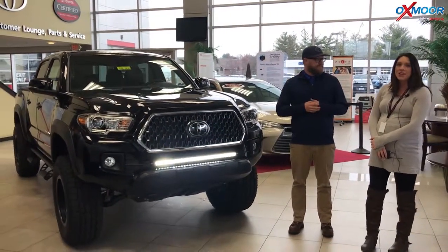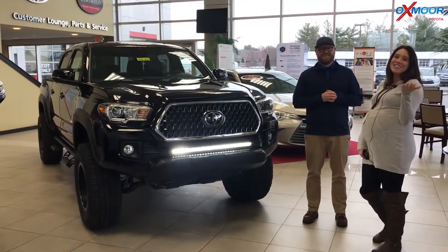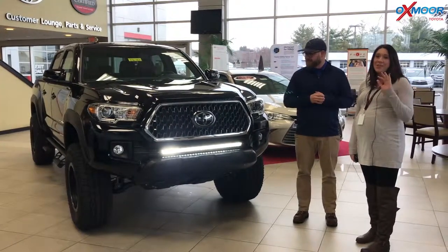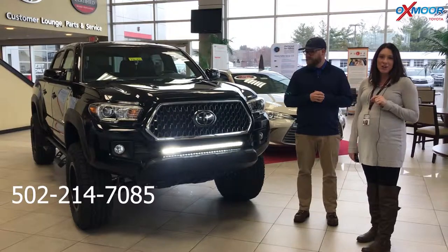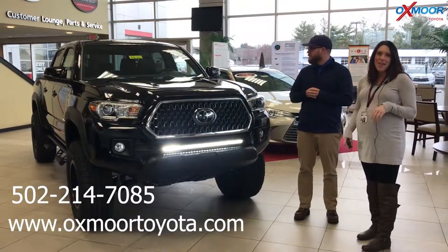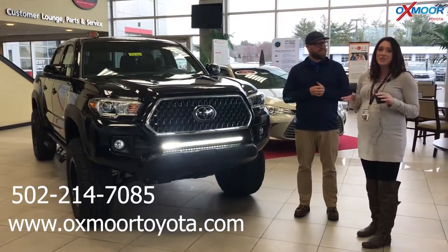Well, thanks for going over a couple of those things. If you have any questions regarding this vehicle, please feel free to let us know. The best number to reach us at is 502-214-7085. You can also visit our website at oxmoretoyota.com, and I'll have all the information on this vehicle with a link to it in the comments.